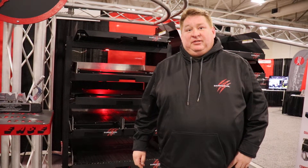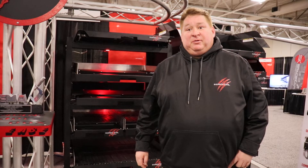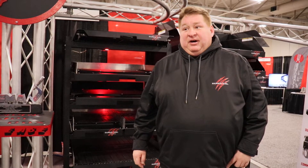Hi, I'm Alfred Miller with Cargo Ease. We're here today at the Action Expo showing our product line of cargo accessories.